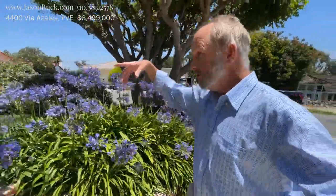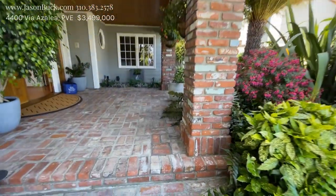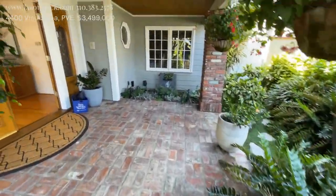I'm at 4400 Via Azalea. We're in the Val Monte section of Palos Verdes Estates. Val Monte has become incredibly desirable, mostly because there are some flat streets and just a really great community that some of these families don't want to leave. So rather than moving to another home, they're either adding on or looking for homes in that neighborhood that are bigger. So this is an interesting opportunity here.